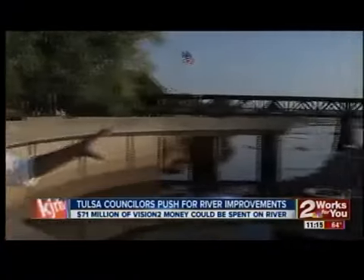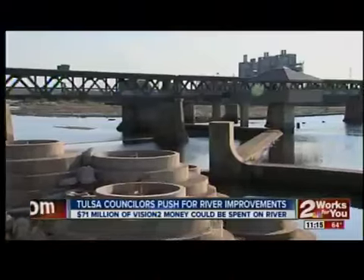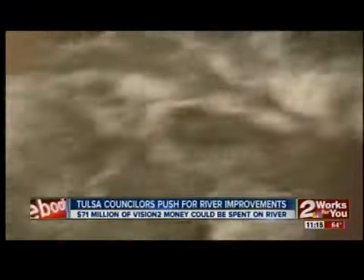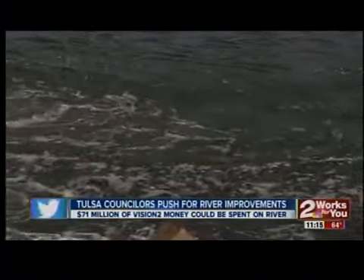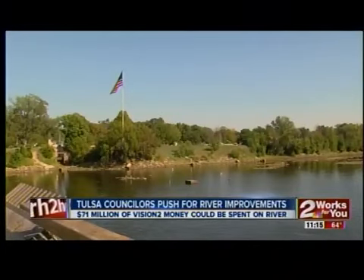The problem is made worse by leaky floodgates here at zinc dam. The more water that escapes through them, the lower the river gets. Fixing them is the solution, but it won't come cheap. City council agreed to set aside money for repairs. That includes constructing new gates, which would raise the water level by three feet. All that comes in at 41 million.